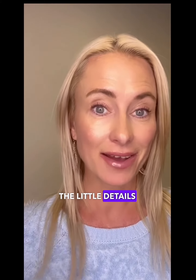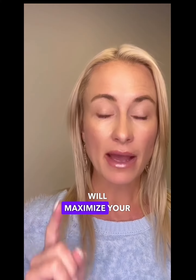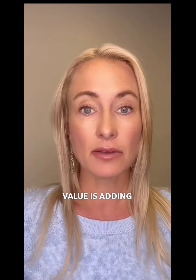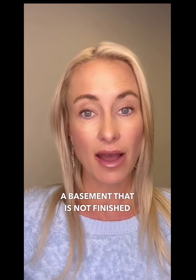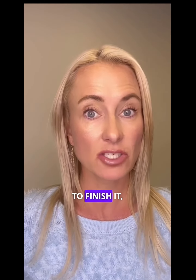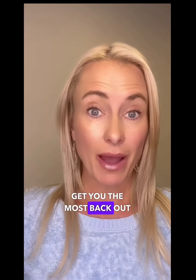One thing that will maximize your value is adding usable square footage. For instance, if you have a basement that is not finished and you have the ability to finish it, that's going to make your home more marketable and will also get you the most back out of it.